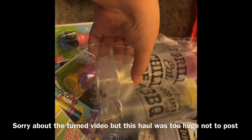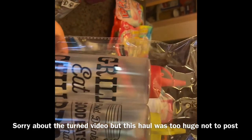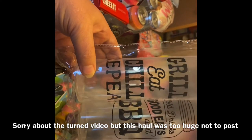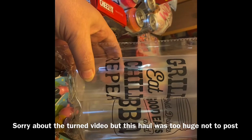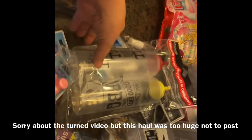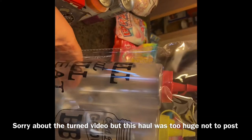I got two condiment bottles. One says 'Grill, Eat, Chill, Repeat' and the other says 'Cold Drinks, Good Eats, and Barbecue.' I thought I'd use one for ketchup, one for mustard, one for mayonnaise, and maybe one for barbecue sauce.